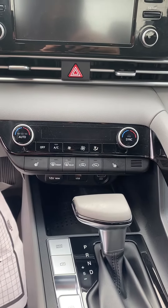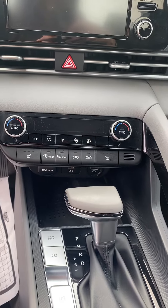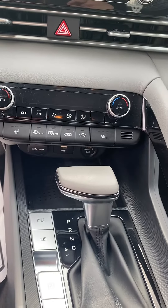There's your dual temperature climate control. It does look like it has heated seats. There's your power sources down there.